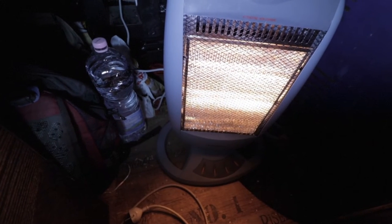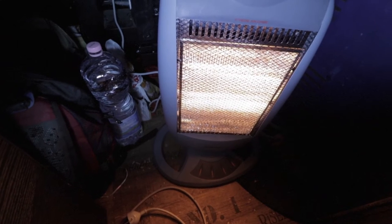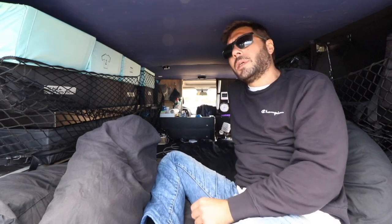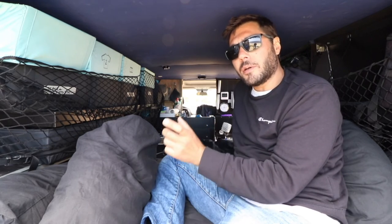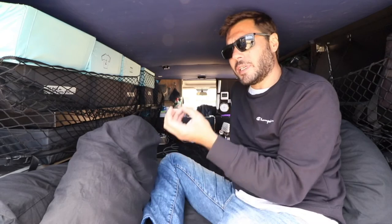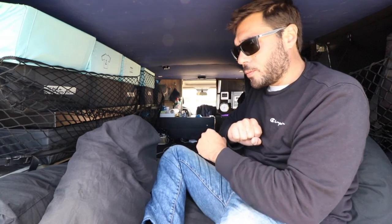Everything that is metal will get very cold — the windows let all the cold pass through. So I have thermal curtains for the windows. I also have an electrical heater. The van is very small so it gets warm really fast, but the problem is consumption — the heater can use all my electricity in a couple of hours. What I do is use a timer plug and set the heater to run maybe 10 minutes every hour, depending on how cold it is.